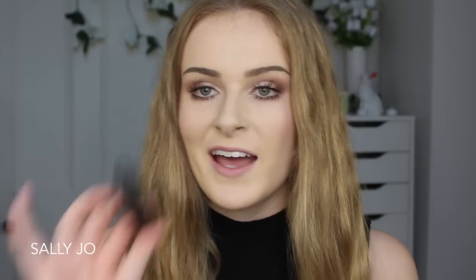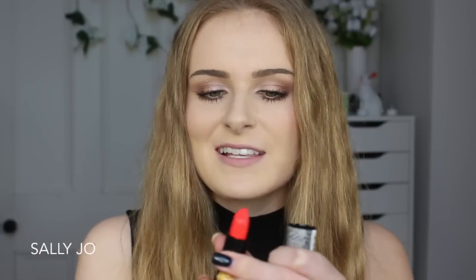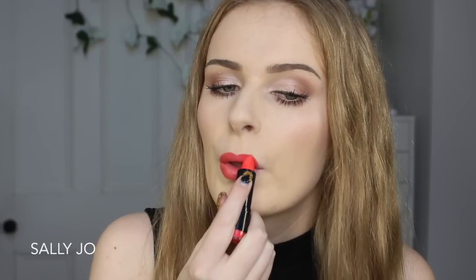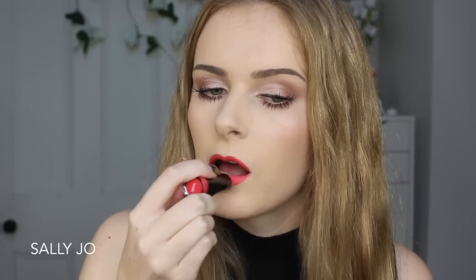The next dupe I found is for Vegas Volt from MAC, which I was very excited about — it's $40 in New Zealand. It's like a really cool dark but also neon coral, it's really hard to describe. And I discovered my NYX Round Lipstick in Haute Melon — or Haute Melon, spelt all couture — is very, very similar. This one is not as slippery as Strawberry Milk from NYX. Yeah, I can't see any visible differences, they don't feel any different.